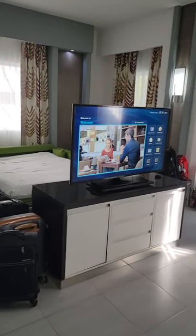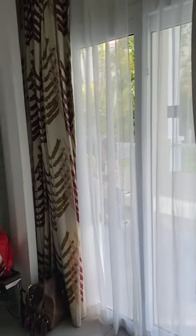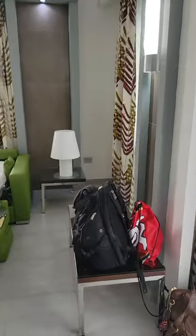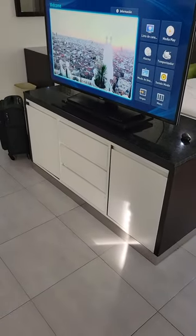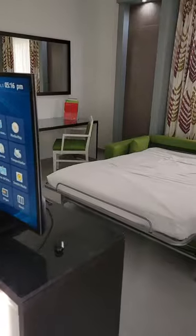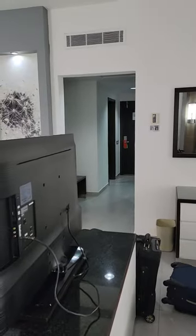TV. Two nightstands with drawers, and then our patio out back. Got some nightstands over here and more drawers here as well. We should be good to go for the week.